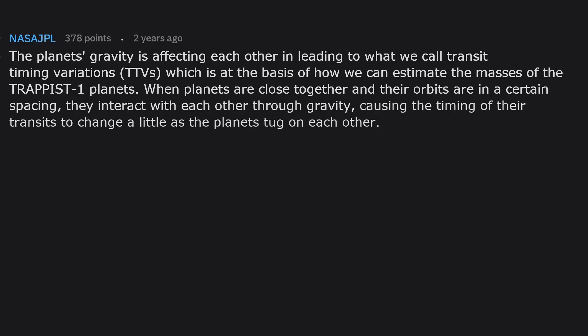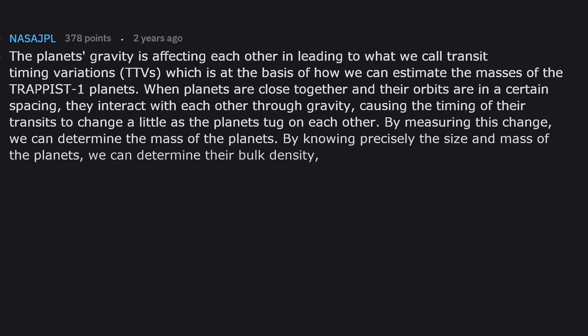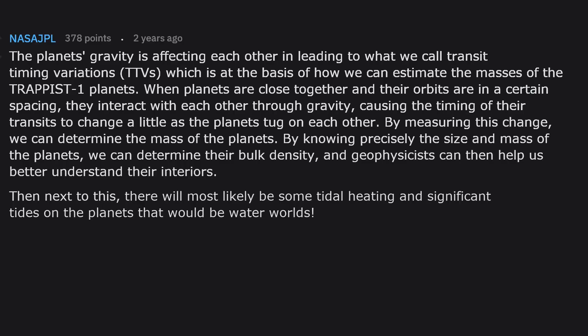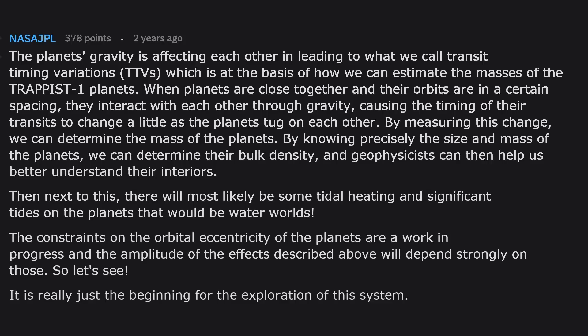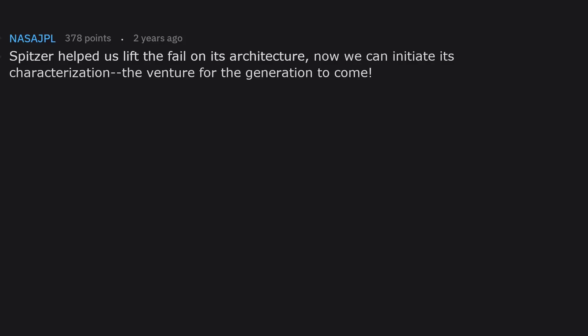By measuring this change we can determine the mass of the planets. By knowing precisely the size and mass of the planets we can determine their bulk density, and geophysicists can then help us better understand their interiors. Next to this, there will most likely be some tidal heating and significant tides on the planets that would be water worlds. The constraints on the orbital eccentricity of the planets are a work in progress, and the amplitude of these effects will depend strongly on those. It is really just the beginning for the exploration of this system — Spitzer helped us lift the veil on its architecture, now we can initiate its characterization.